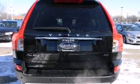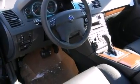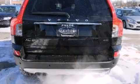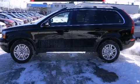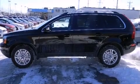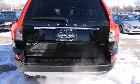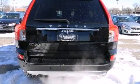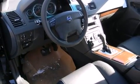Volvo ensures the safety and security of its passengers with equipment such as dual front impact airbags with occupant sensing airbag, head curtain airbags, integrated rear child seats, traction control, brake assist, a security system, and four-wheel disc brakes with ABS. You'll see better when backing up thanks to Rear Park Assist, which watches out for obstacles behind your vehicle.